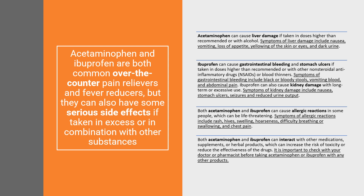Symptoms of GI bleeding include black or bloody stools, vomiting of blood, and abdominal pain. Ibuprofen can also cause kidney damage with long-term or excessive use. Symptoms of kidney damage include nausea, stomach ulcers, seizures, and reduced urine output. Both acetaminophen and ibuprofen can cause allergic reactions in some people, which can be life-threatening.